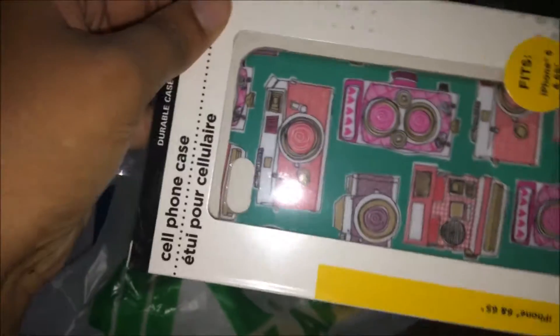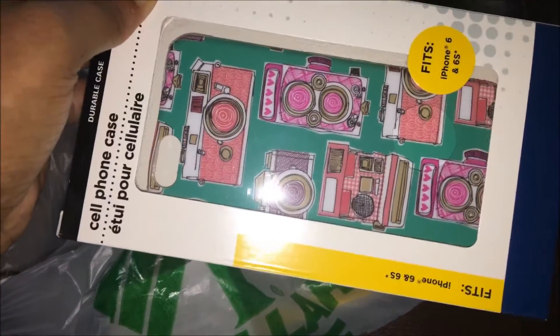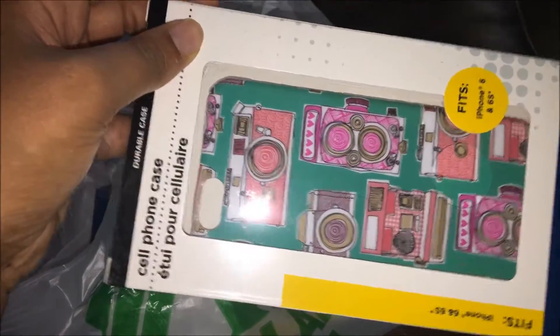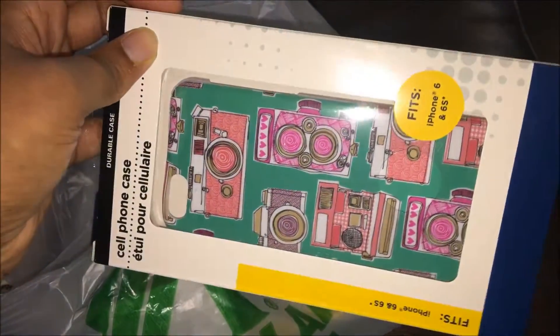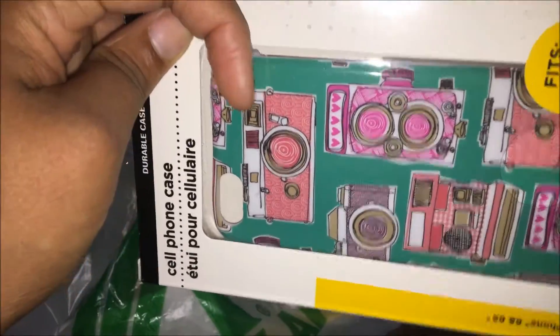I picked up this pink and tealish green girly case. It has a lot of different vintage cameras on it, and it comes with a matching microfiber cloth and also a matching shopping tote if you were to buy it as a set.